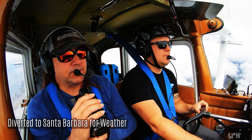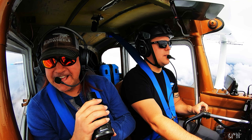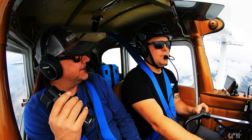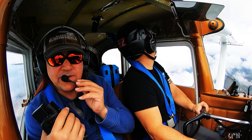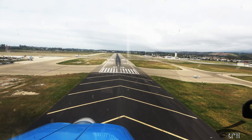Yeah, is that a little windy? Yeah. Have we landed in that wind before? I have — let's see your short landing skills. Heavy, short, fun.